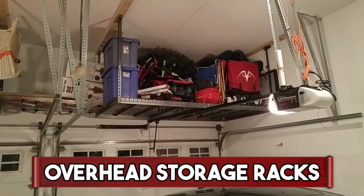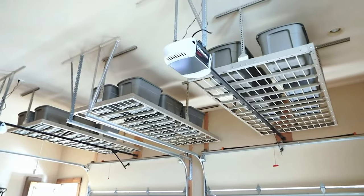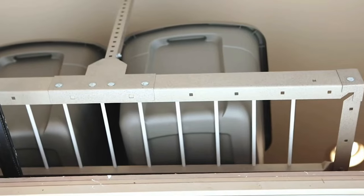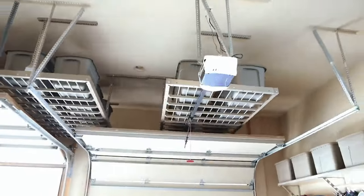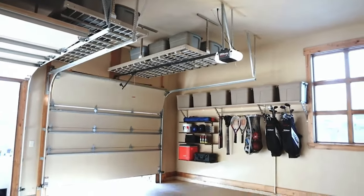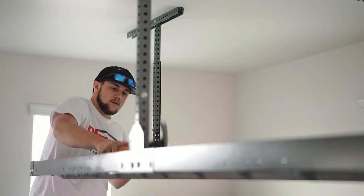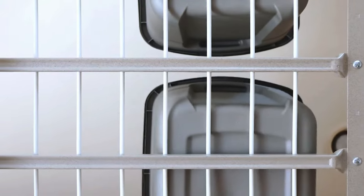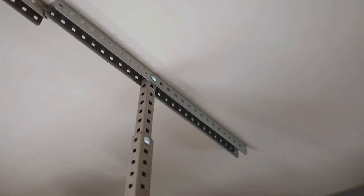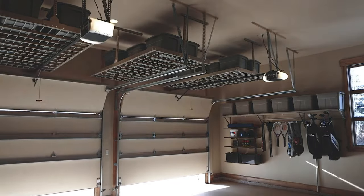Overhead Storage Racks. Overhead Storage Racks are innovative solutions for maximizing storage space in homes and garages. These racks are typically mounted to the ceiling, utilizing otherwise unused vertical space. Constructed from durable materials like steel, they provide a sturdy platform for storing items such as boxes, seasonal decorations, or seldom-used belongings. With significant weight-bearing capacities, these racks are designed to safely hold a variety of items, keeping floors clear and organized. Overhead Storage Racks are customizable, offering adjustable heights to accommodate different storage needs, making them ideal for decluttering and creating a more organized and functional living or workspace.